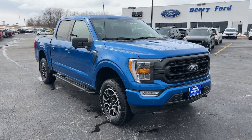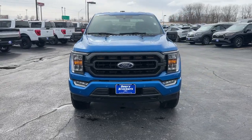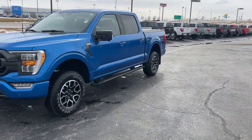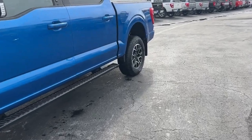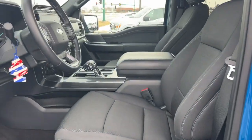Get acquainted with the 2021 Ford F-150. With less than 30,000 miles on the odometer, this vehicle provides excellent value. Enjoy a new level of ease and confidence, whether at work or play, when you're in this F-150.